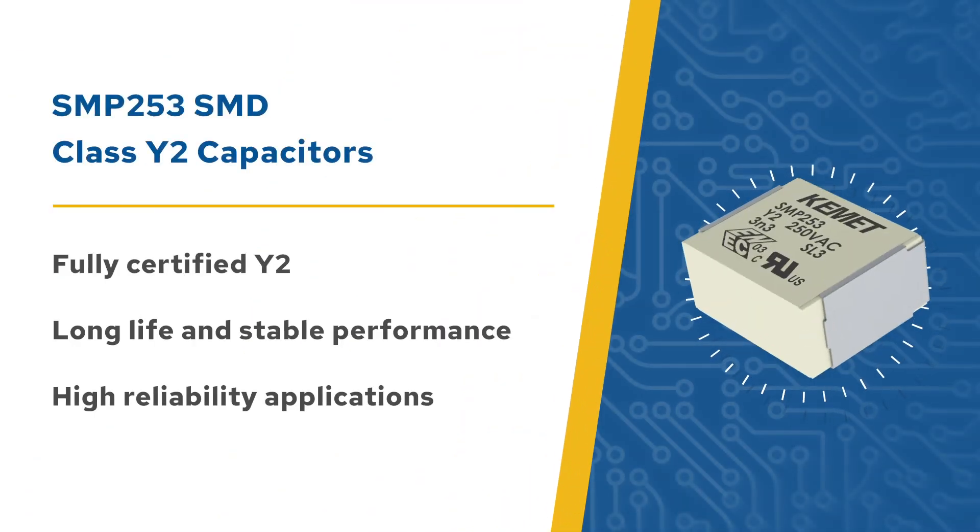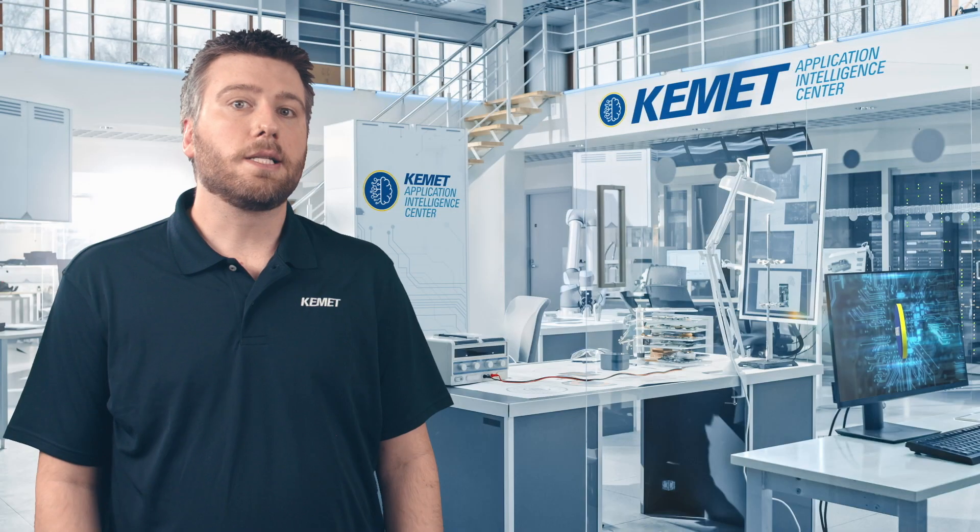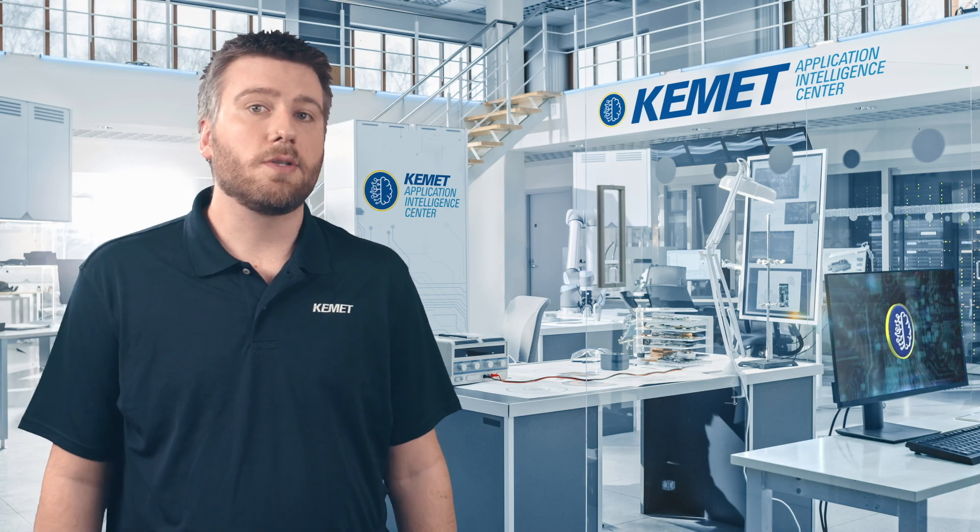SMP253 series SMD Class Y2 EMI Suppression Capacitors consist of a metalized paper dielectric impregnated with epoxy under vacuum, resulting in very stable performance, ensuring minimal capacitance drop and extended life. They're ideal for high reliability and continuous use applications.